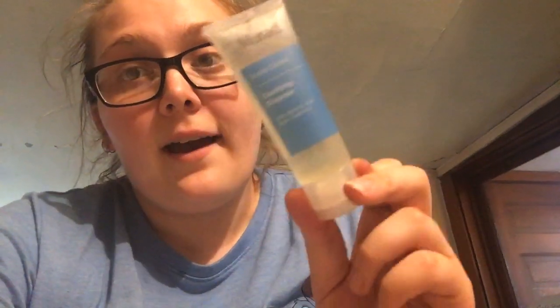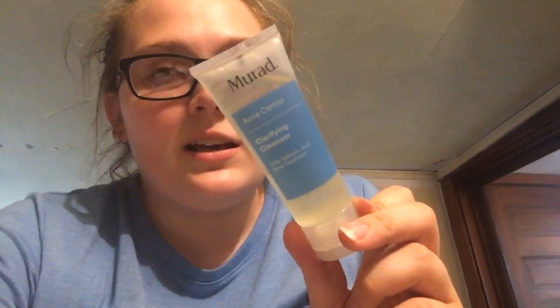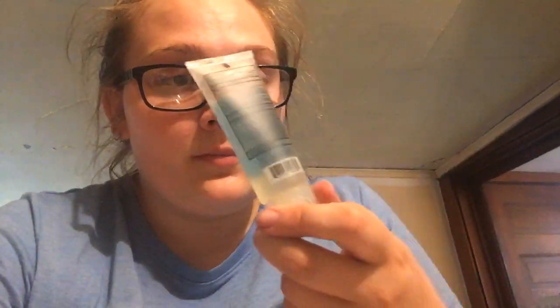I can give them away as gifts though — that's what I've done with them since I've had this subscription for over a year. The last thing is an acne control clarifying cleanser. I love this brand. I actually have one of these right now that I'm using and I'm almost out of it — this stuff is amazing.